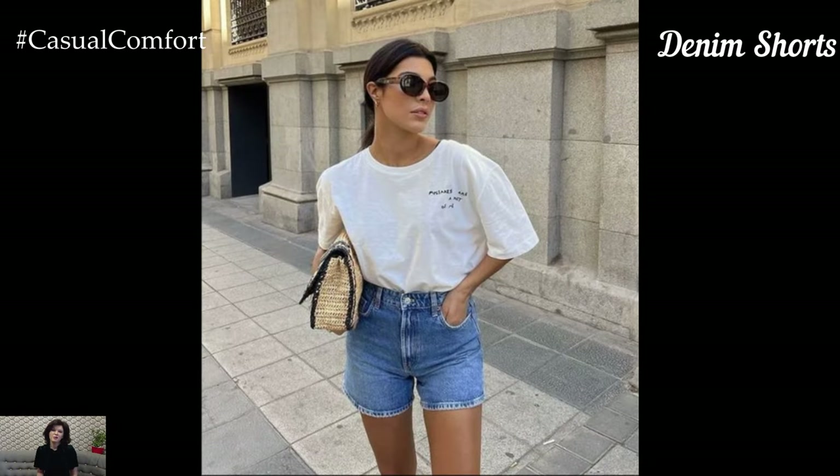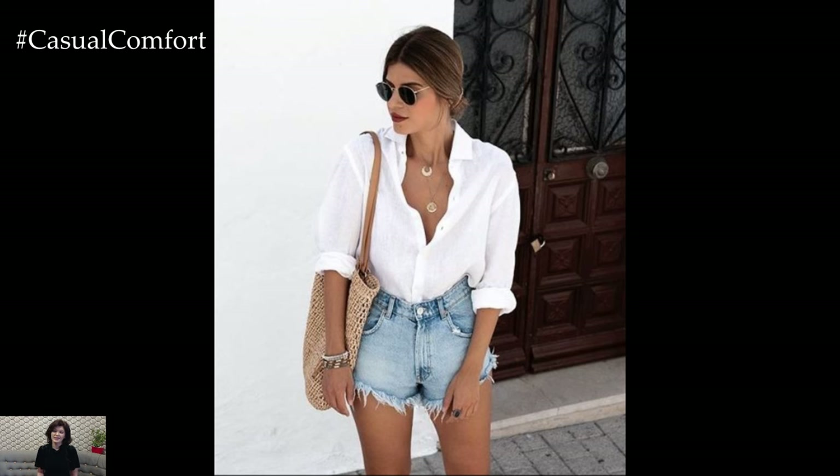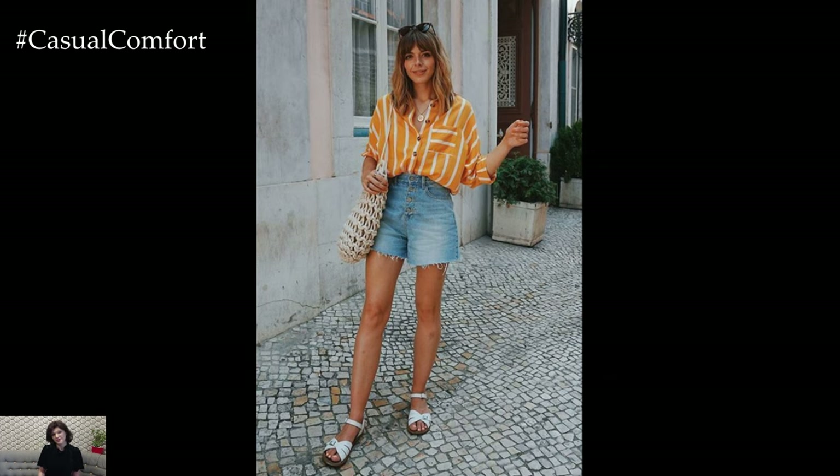Denim shorts are a timeless summer essential that can be styled in countless ways. Opt for a pair with a comfortable fit and a mid-rise or high-rise waist for a flattering silhouette. Whether you prefer distressed, frayed, or clean-cut hems, denim shorts are incredibly versatile and can be paired with just about anything.